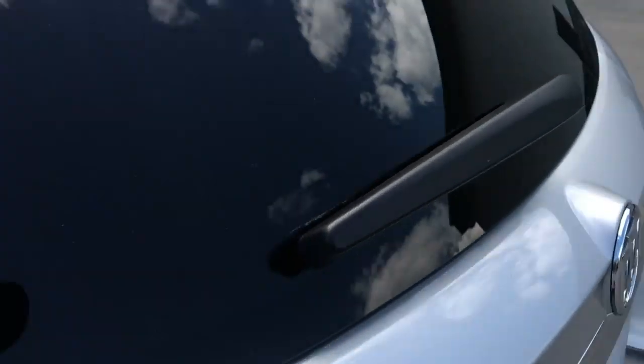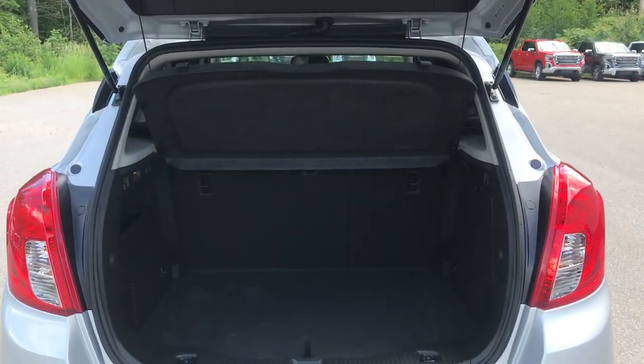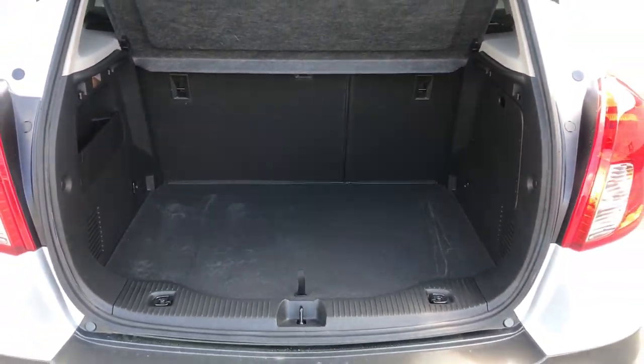Take a look at the back seat here. This is a subcompact SUV, however you do have tons of legroom back here for your passengers, as well as some cup holders there.